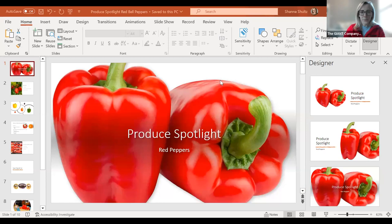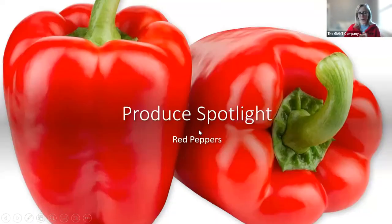We're going to go ahead and start with our Produce Spotlight series today, all about red peppers — red bell peppers specifically. I have my giant red on today in celebration of them. Today's class is going to be a little bit different because we're going to focus more so on the facts and the nutrition component of red peppers and then some things to pair with them, rather than getting into a specific recipe.